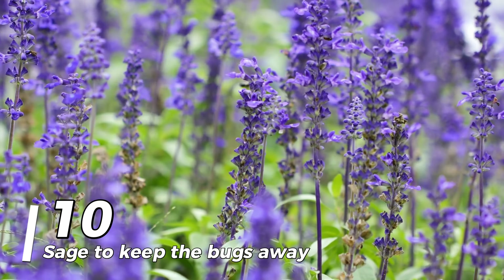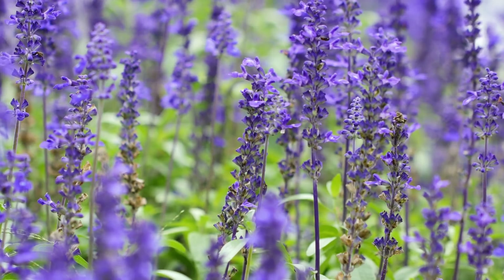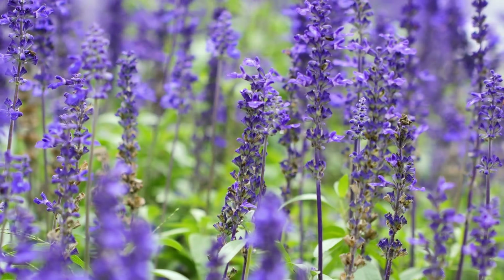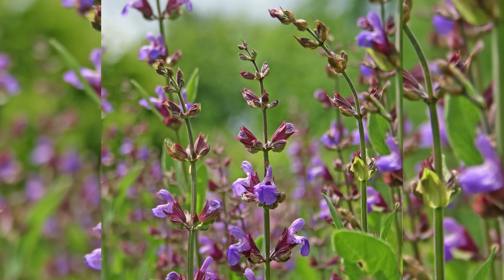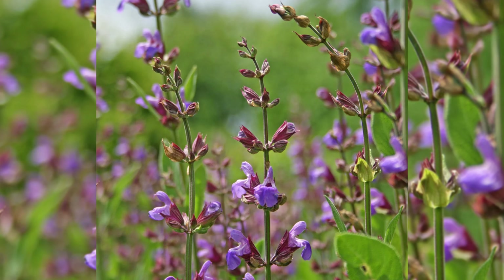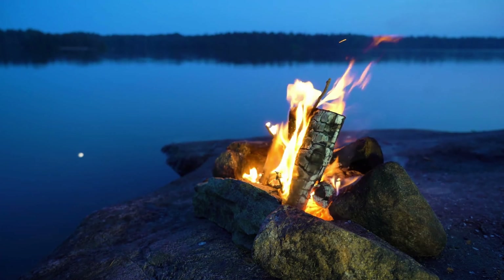Number 10: Sage to keep the bugs away. Do this if you're concerned about getting bitten by bugs but don't have any mosquito repellent with you. Place sage leaves on your campfire immediately after you've finished setting it up. The campfire itself deters bugs, and the sage adds a powerful fragrance that is wonderful and clean.